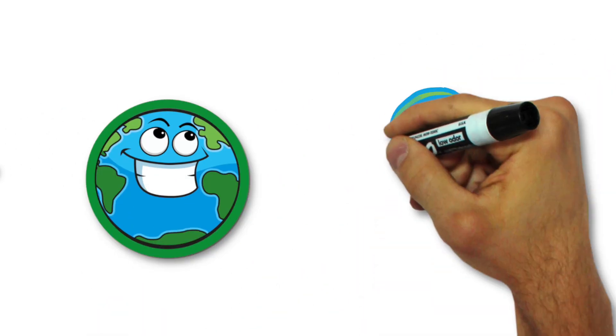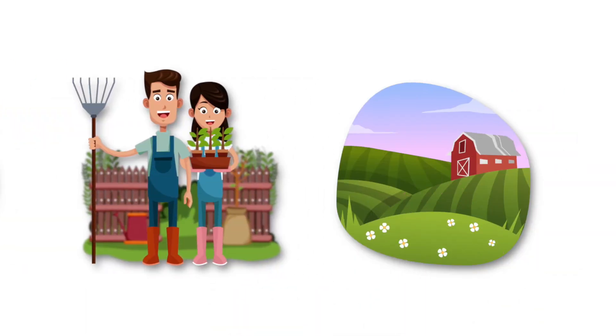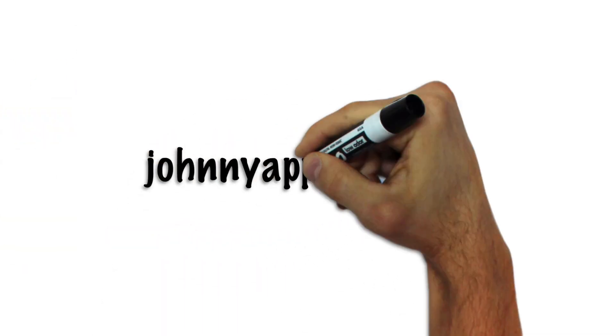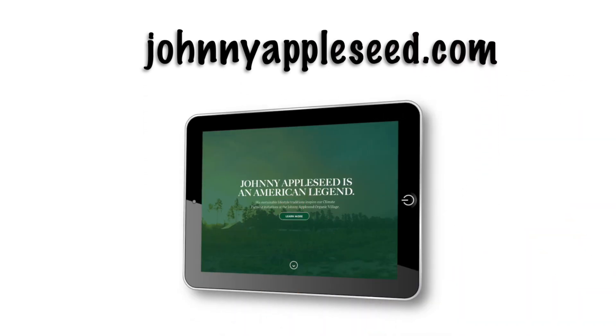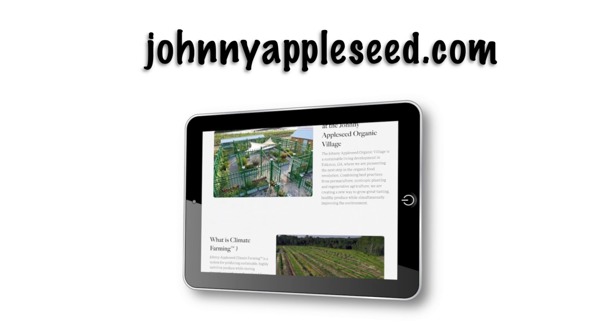Ready to join the revolution? Whether you've got a tiny container garden or an expansive country farm, you can start by logging on to johnnyappleseed.com. There you'll find everything you need to go beyond organic and turn your small farm or garden into a climate farm.